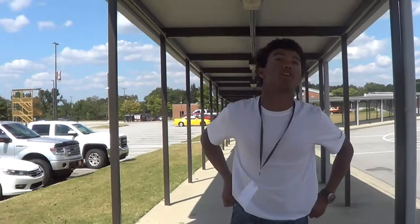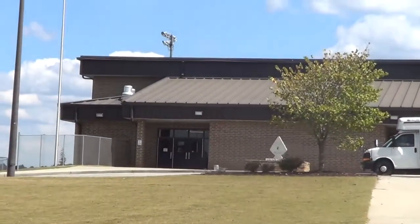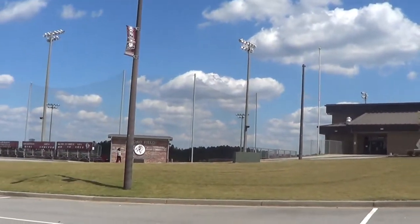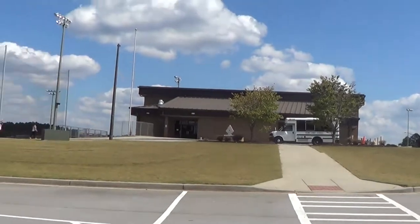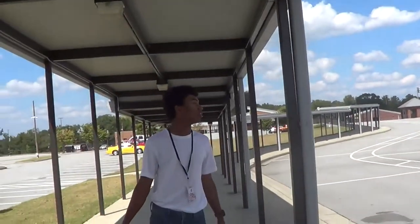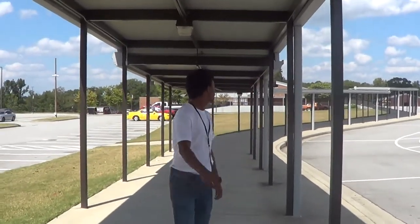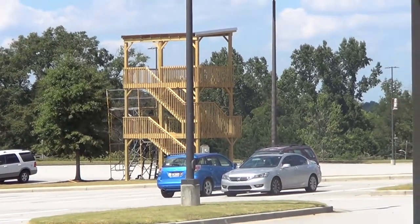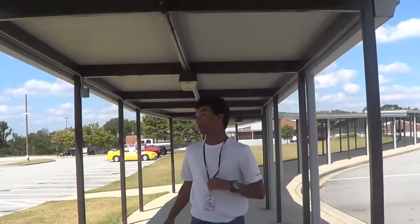Currently we are in the breezeway heading to our CTAE building. If you look to my left, you can see that is where we have our gym. At the top level is our gym; below that we have our weight room, where if you're an athlete it is mandatory to spend at least one semester in that weight room. And where those big nets are — that is where we have our baseball field. We have two different fields for baseball and softball. And if you look at that big tower over there, that is called the Band Tower, a new thing just installed for the Marching Braves, which is something me and my partner are a part of.